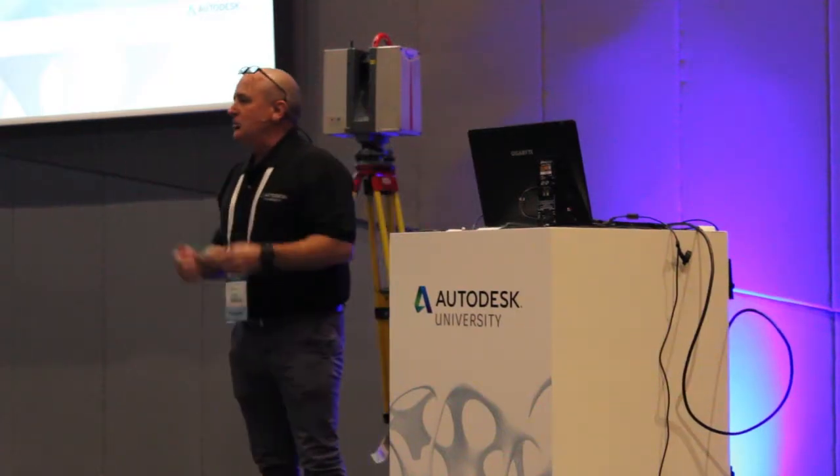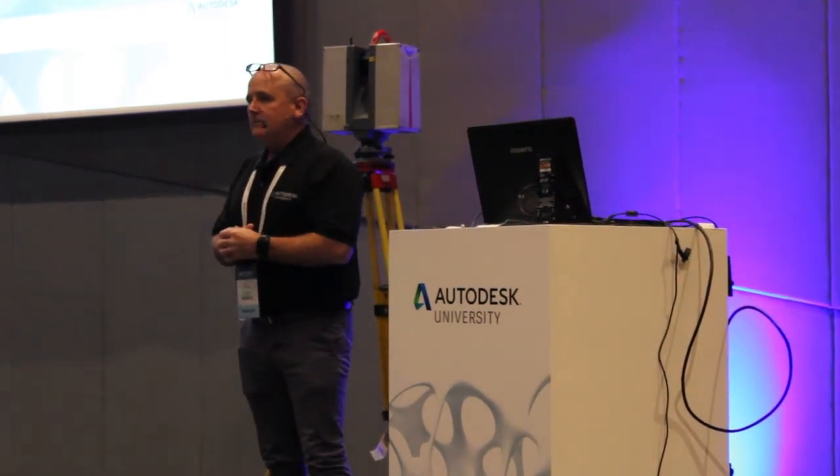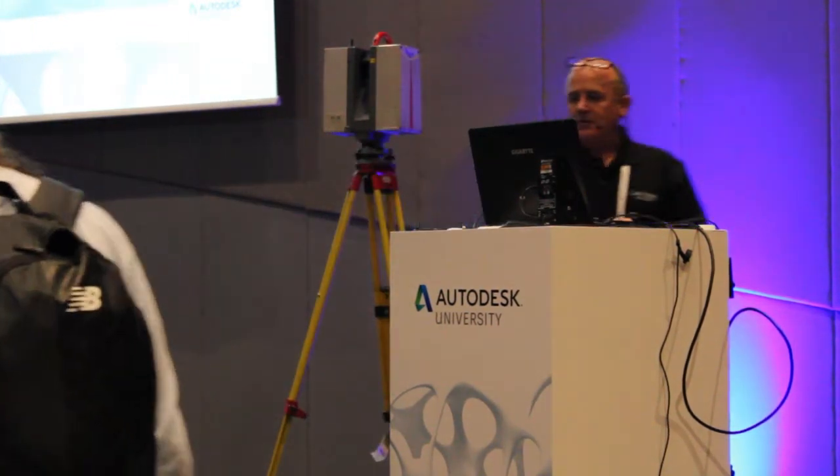My name is Bill Rice. It says on the program Andrew was supposed to be presenting, but I've been asked to do it on behalf of Andrew, who's not here today.